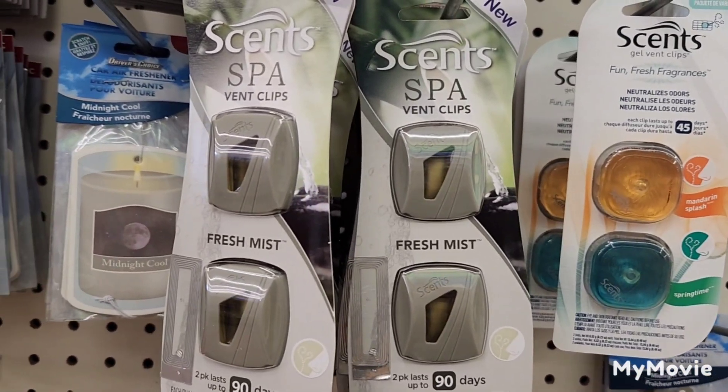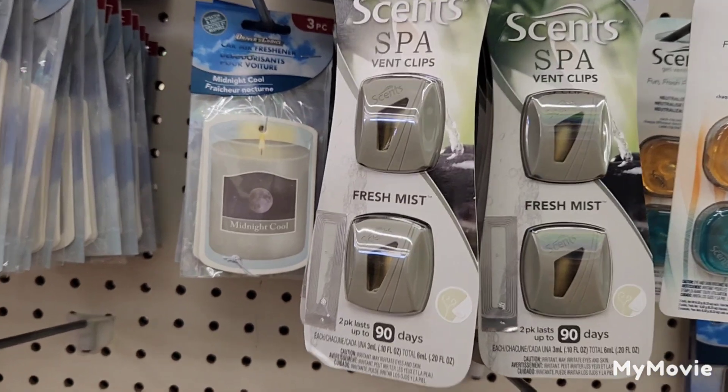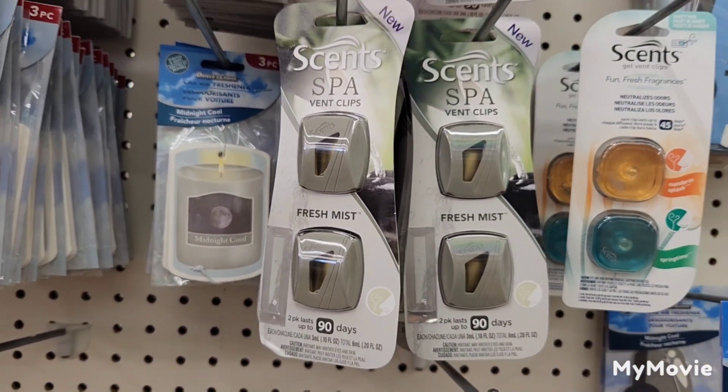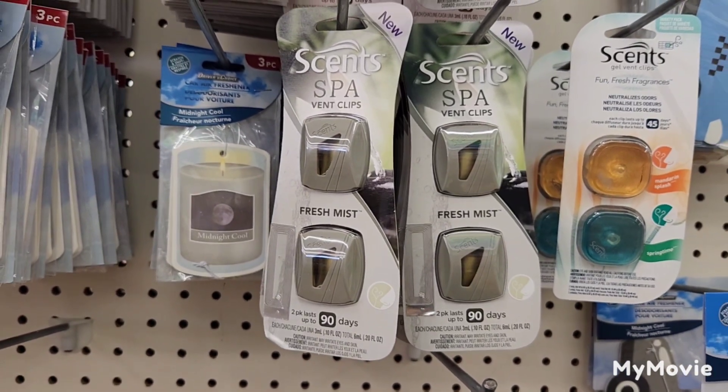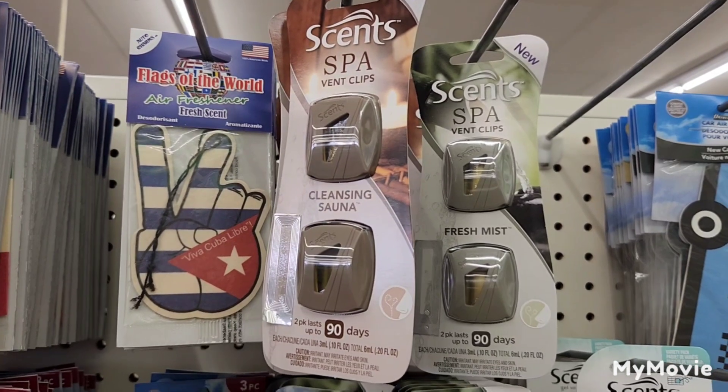They also have the Scents Spa Vent Clips — Fresh Mint is a two-pack that lasts 90 days, and they also have Cleansing Sauna.